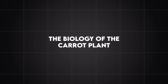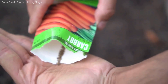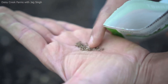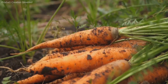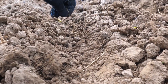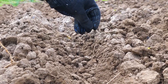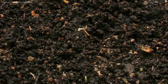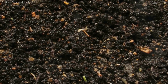The biology of the carrot plant. Before understanding how carrots are grown, it is worth appreciating the biology of this fascinating plant. The carrot, Daucus carota subsp. sativus, is a biennial root vegetable. In its natural cycle, the first year of growth is spent developing a large taproot and storing energy. In the second year, if left unharvested, the plant flowers, produces seeds, and completes its life cycle. For agricultural purposes, however, carrots are cultivated as an annual crop, harvested during the first growing season when the root reaches full maturity, but before flowering begins.